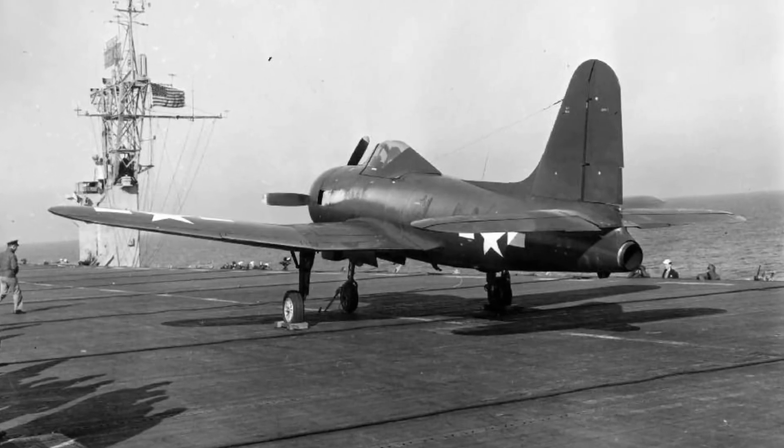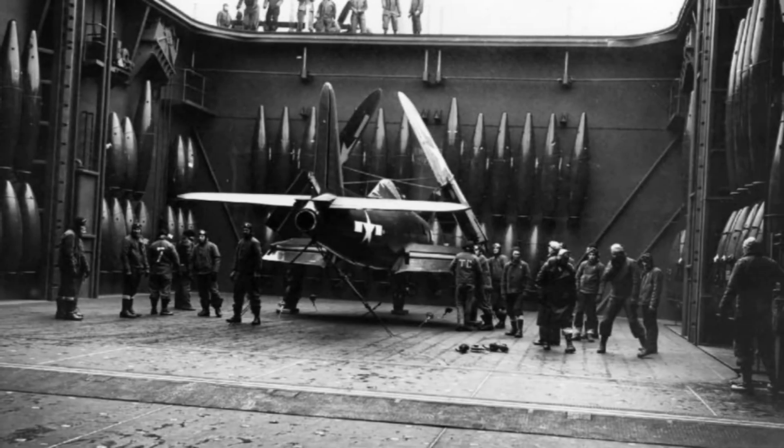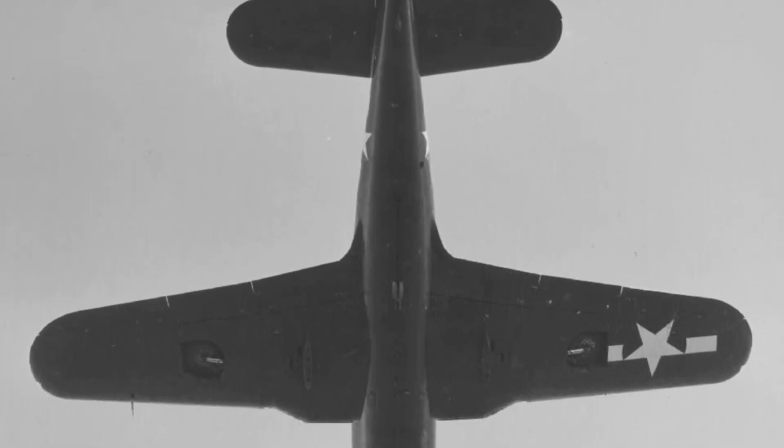The aircraft's design featured a thick wing structure to house engine ducts and retractable landing gear. Despite several design revisions, including an upgraded tail and flaps, the Fireball faced structural weaknesses and issues during testing. Prototypes suffered crashes due to compressibility effects, and problems with wing strength were identified. Despite this, the FR-1 Fireball was groundbreaking for its time.